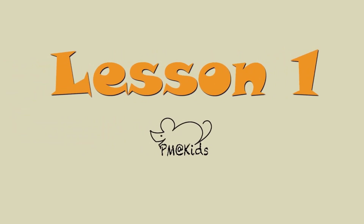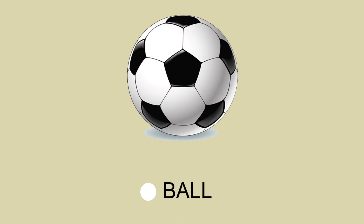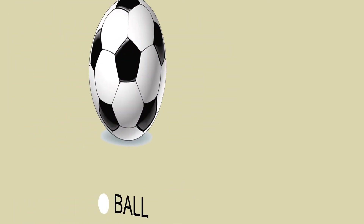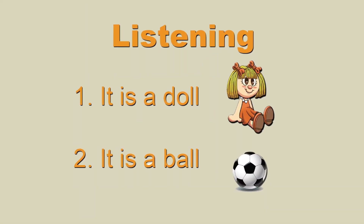Page 2, Activity 1. Vocabulary: Doll, Ball. Page 3, Activity 4, listening: It is a doll. It is a ball.